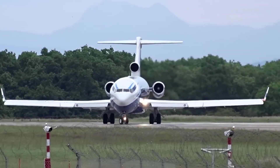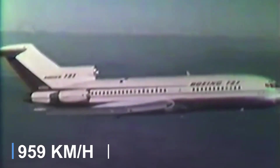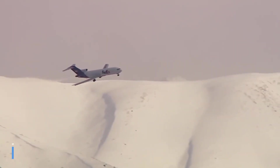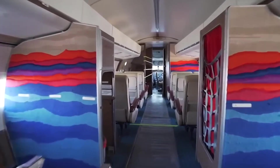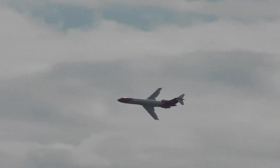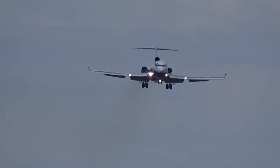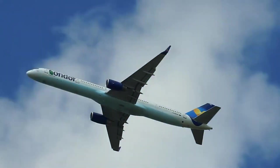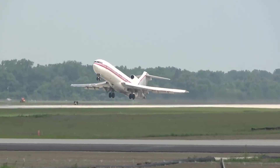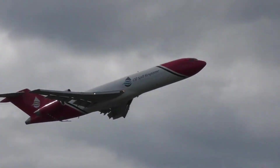These engines enable the 727 to cruise at 518 knots and achieve a range of 2,250 nautical miles, while carrying up to 106 passengers in a two-class configuration. Primarily designed for domestic and short international flights, the 727 saw its final passenger service in 2019, before being succeeded by the Boeing 757. The aircraft was specifically engineered for operations at smaller airports with shorter runways and in cities with lighter passenger traffic.